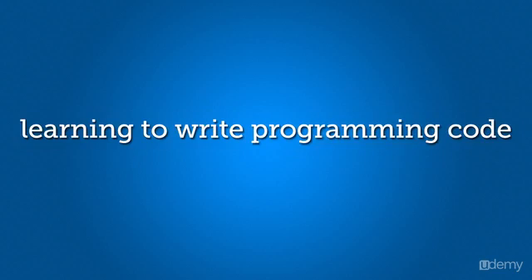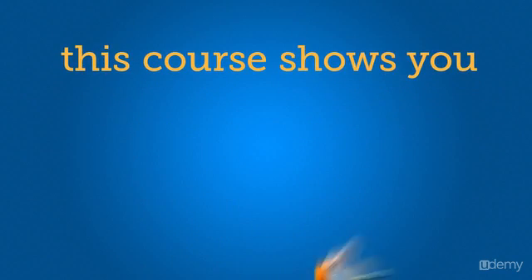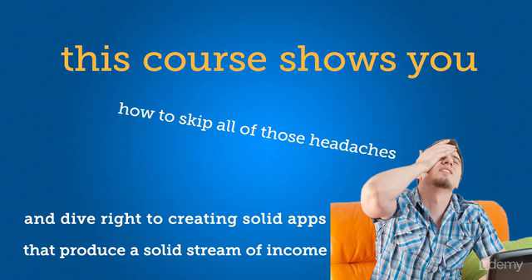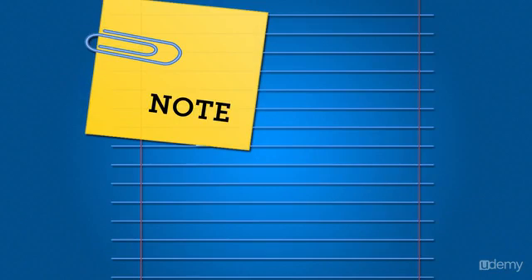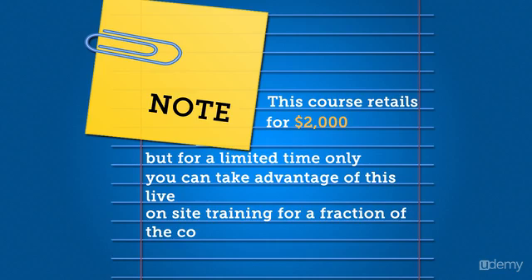Learning to write programming code is time-consuming and quite difficult. This course shows you how to skip all of those headaches and dive right into creating solid apps that produce a solid stream of income. Note, this course retails for $2,000, but for a limited time only, you can take advantage of this live, on-site training for a fraction of the cost.